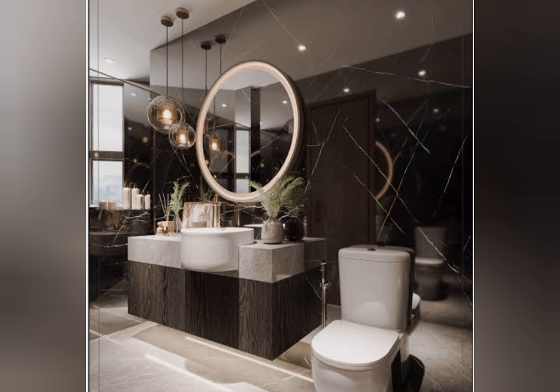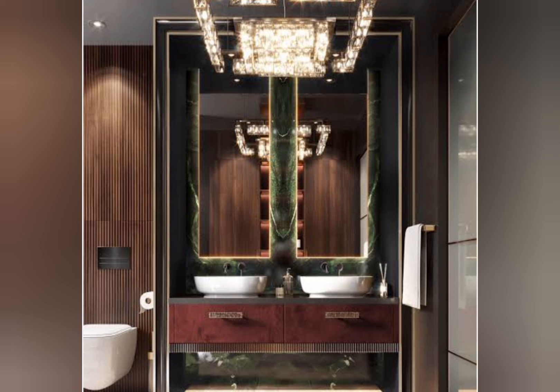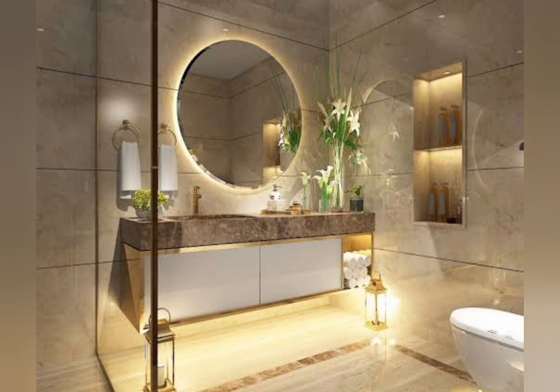Number one: High-end materials. Incorporate premium materials like marbles, quartz and natural stones to create a sophisticated look. Number two: Freestanding tubs. Install a sleek freestanding tub as a focal point.